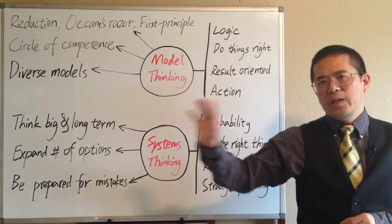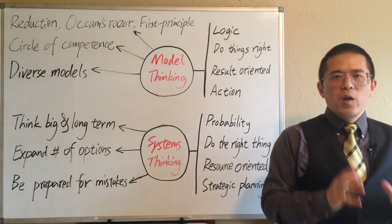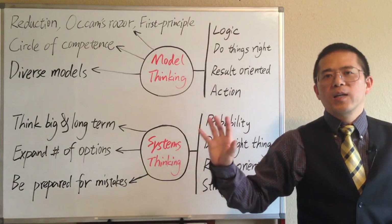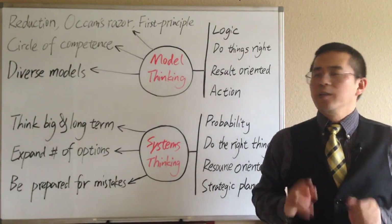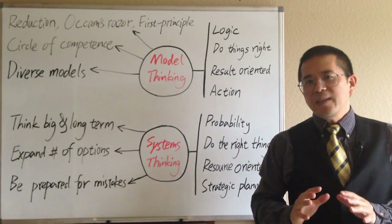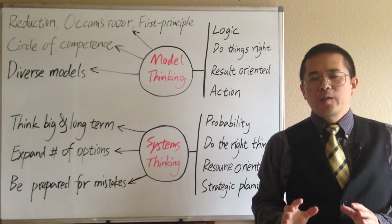We use models to simplify the complex into understandable chunks. Because it is hard to keep all the details in our brain, we reduce most details and only keep the essentials. We focus on what works and the current situation, and avoid wasting time looking for complex solutions. A very famous meta-model for problem solving is called Occam's Razor — it states the simplest solution is correct.